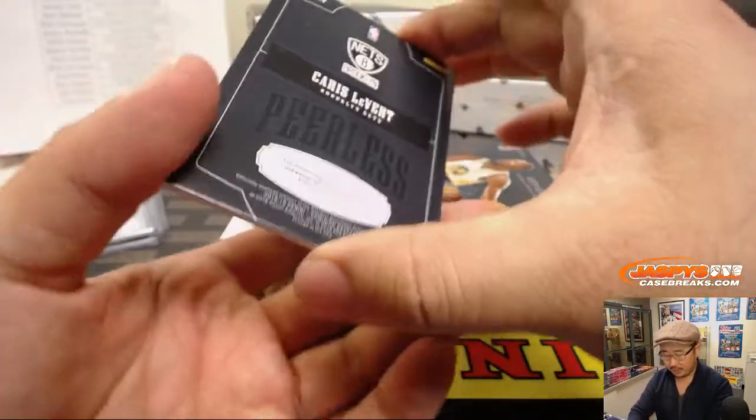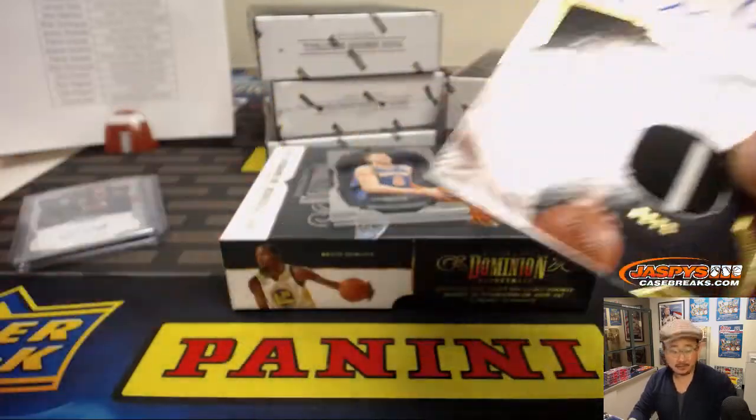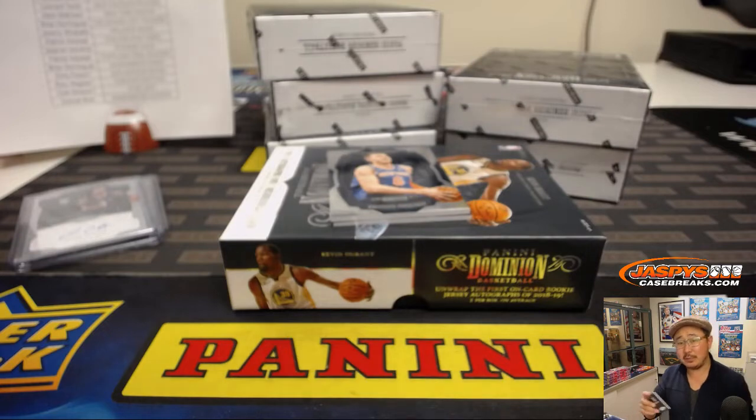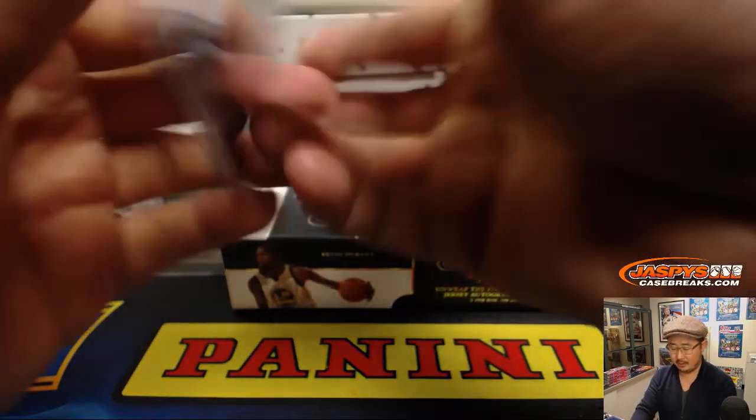We've got Chris Levert for the Nets — two-color jersey and autograph, two out of 10. The Nets are actually playing some pretty good basketball. Cole Wolpert with the Nets. Don't look now — the Nets playing some decent basketball. Kind of a good team there.